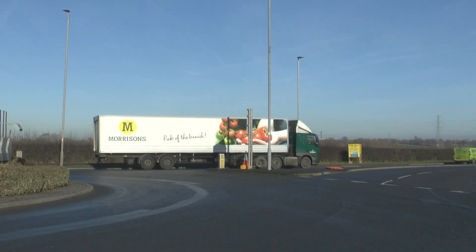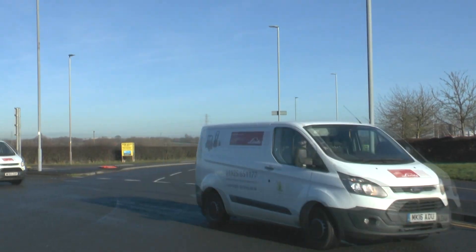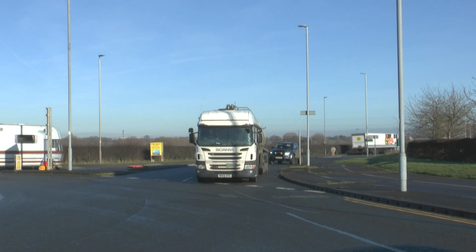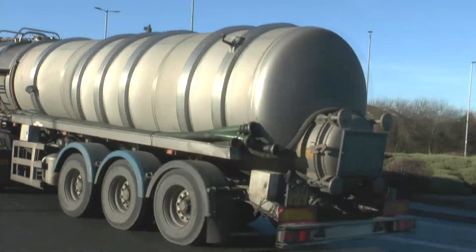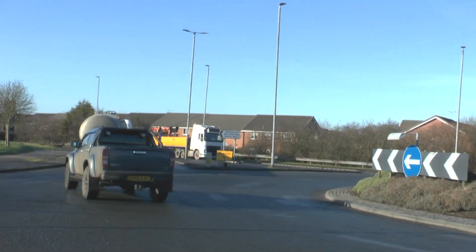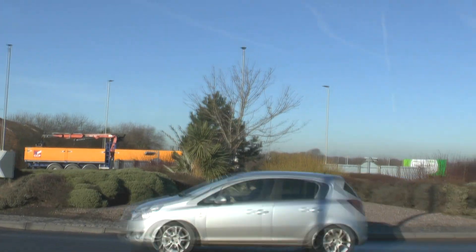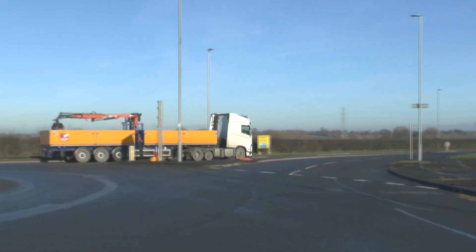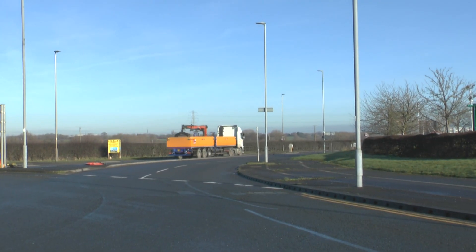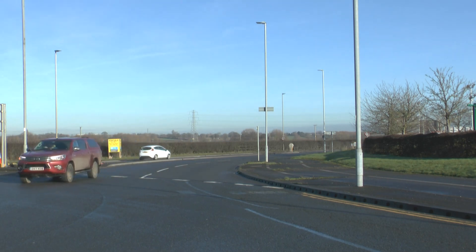We've got a Morrison's distribution centre a couple of miles back there — relatively small road. Bus not that popular with the local people. I don't even know if we've got a Morrison's shot. I don't think so. Funny that, isn't it? We have a Morrison's distribution centre and no shot. But hey ho, there's probably one tucked away somewhere that I'm not aware of.